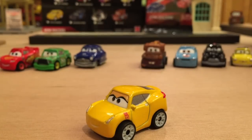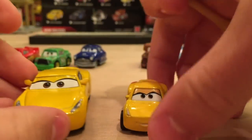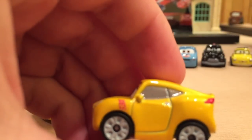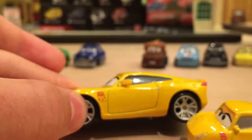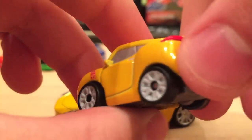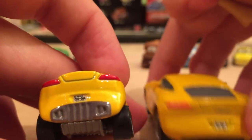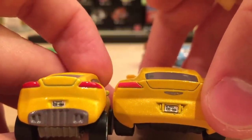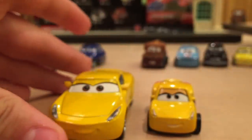Moving on to Cruz Ramirez. She was made during the fifth week of the year. She's one of my least favorite minis — I'm not entirely a big fan of the expression, it looks kind of weird. I do like the Team 95 Rusty's Racing Center decal, though it looks a little off — on the 1:55 scale it's behind the front wheel, whereas here it's on top of the fender. On the back, I love the license plate detail: C01-06A, which stands for Cristela Alonzo, January 6th — her birthday. Cool Easter egg.